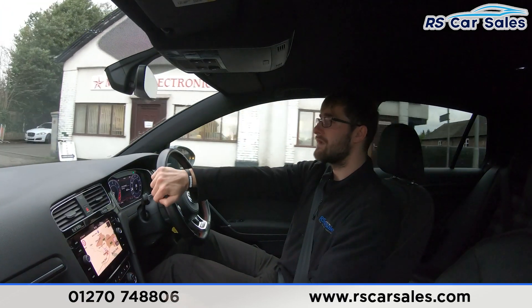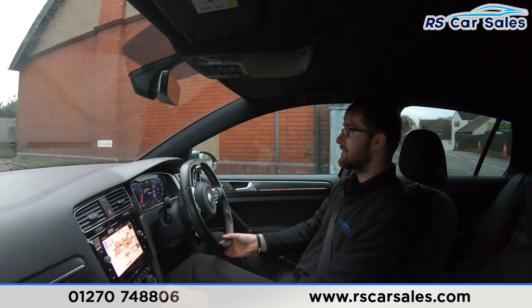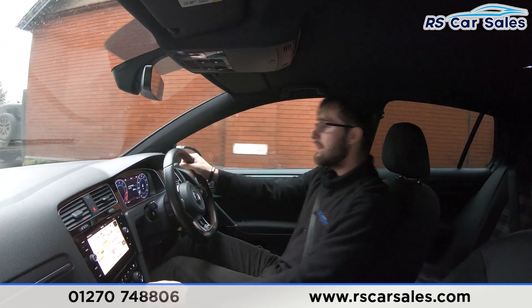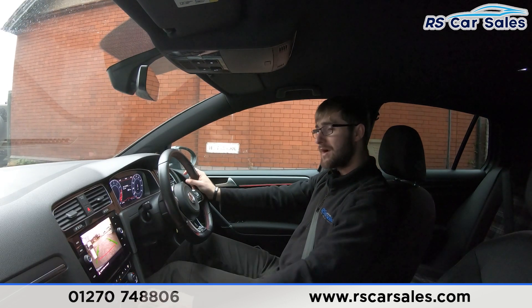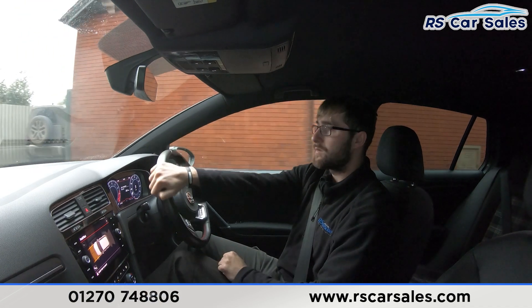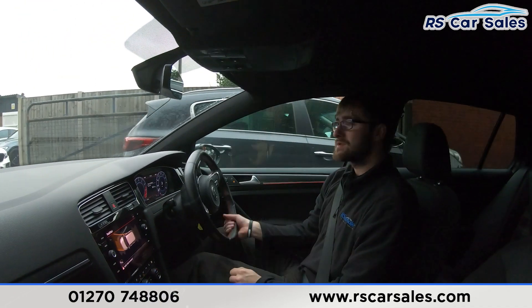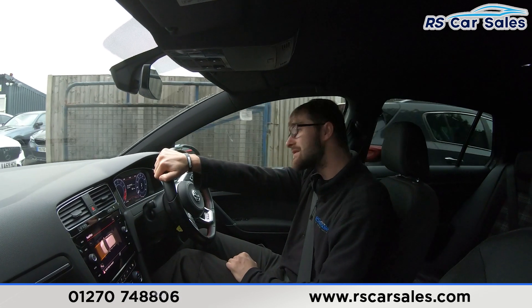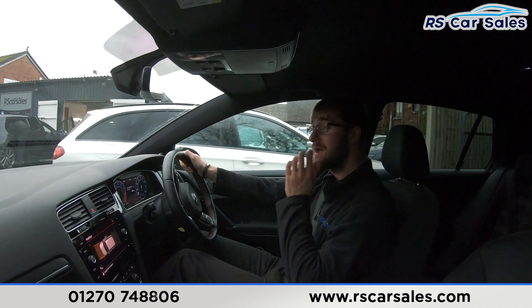Going straight into reverse just to show that the brakes work exactly as expected, and you'll see the rear reversing camera pop up on the center screen. Pulling in now for the emergency stop — three, two, one — hard on the brakes, straight into reverse, no issues whatsoever. You have your front and rear parking sensors and rear camera. Back into drive again, no issues at all.